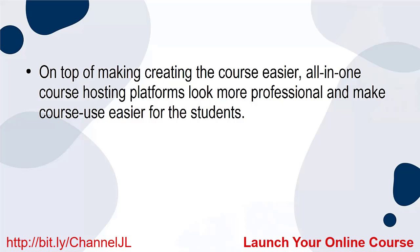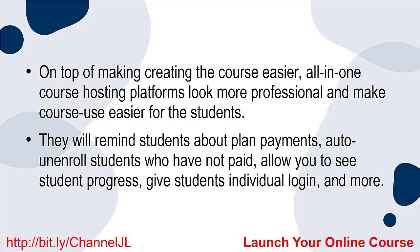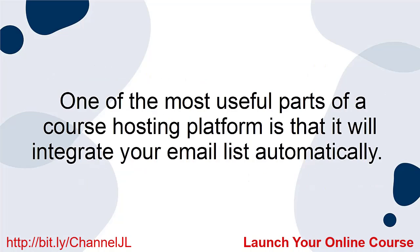On top of making creating the course easier, all-in-one course hosting platforms look more professional and make course use easier for the students. They will remind students about plan payments, auto-unenroll students who have not paid, allow you to see student progress, give students individual logins, and more. One of the most useful parts of a course hosting platform is that it will integrate your email list automatically.